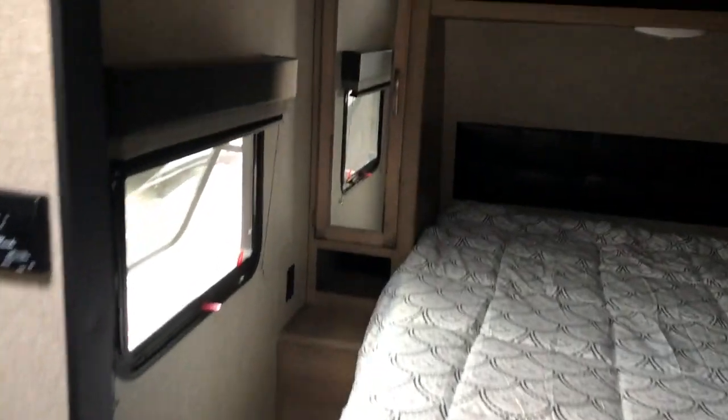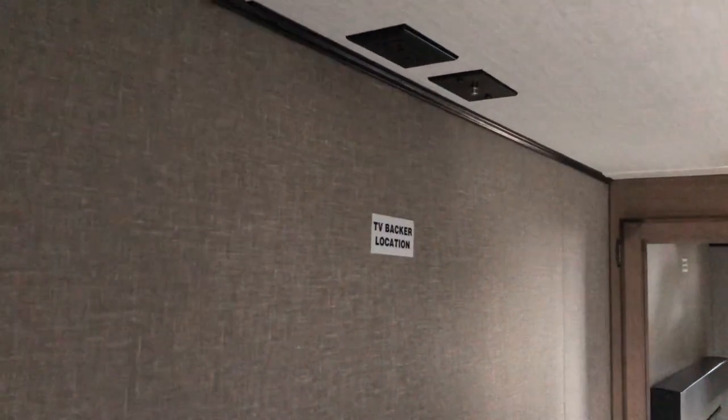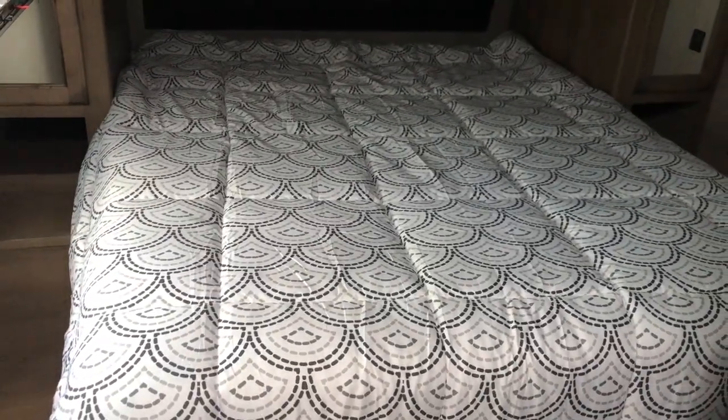Starting in the bedroom, you've got all-around storage, wardrobes on either side, spot for a second TV, windows for nice cross ventilation. There's a solid door and storage underneath the bed with shocks that hold it up for you.